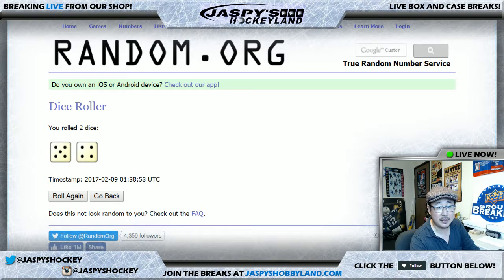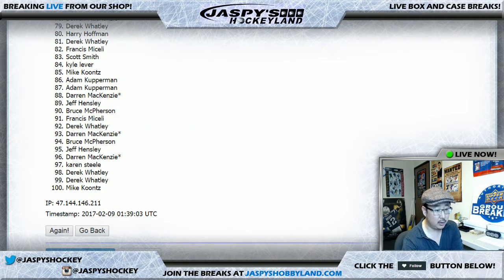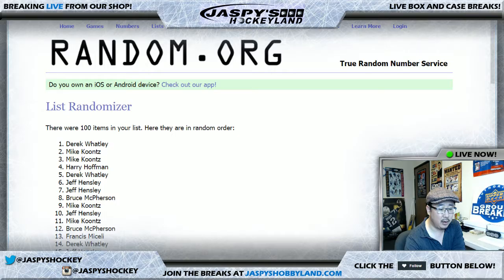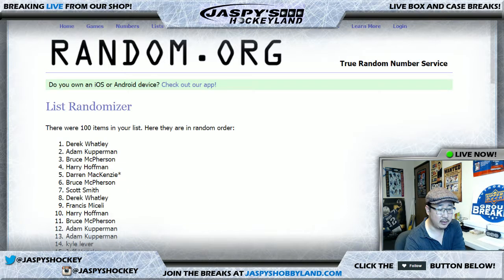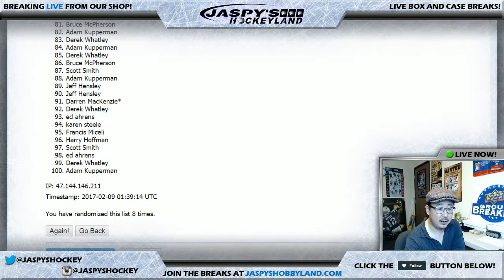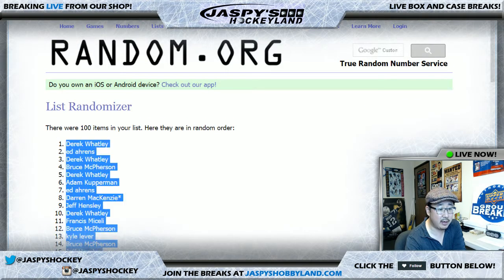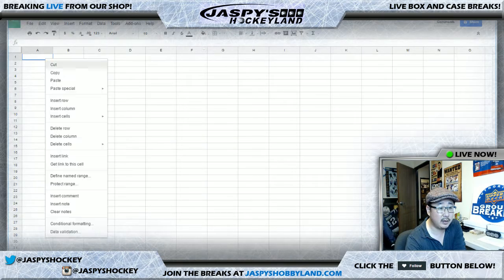Five and a four, nine times. We'll shuffle one through nine times. Derek on top and Francis on the very bottom. Let's put this together here.